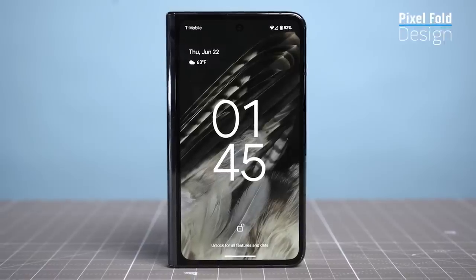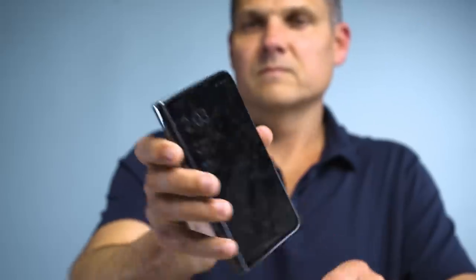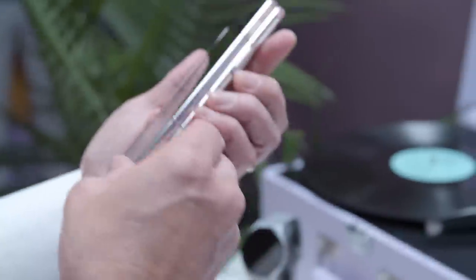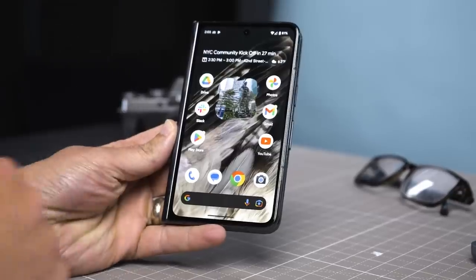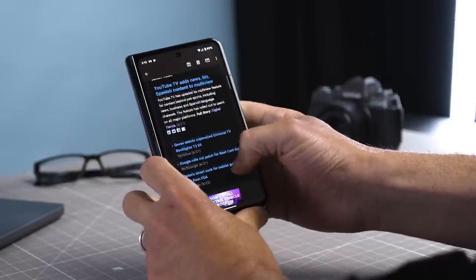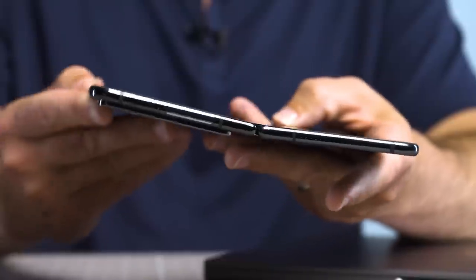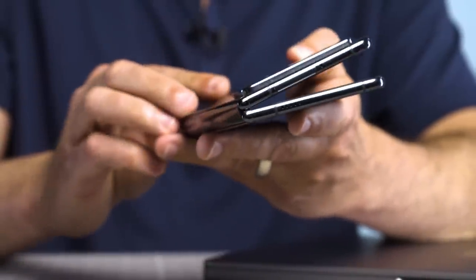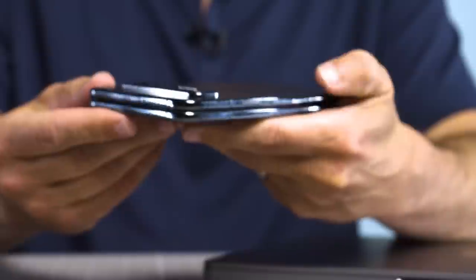The Pixel Fold puts Samsung on notice when it comes to making a foldable phone, and it all starts with a 5.8-inch front display that just feels natural compared to the cramped and narrow cover panel on the Galaxy Z Fold 4. The wider aspect ratio makes it easier to type and just use apps. Another big plus is that this is the thinnest foldable when open, measuring 0.2 inches thick compared to 0.25 inches for the Galaxy Z Fold 4.